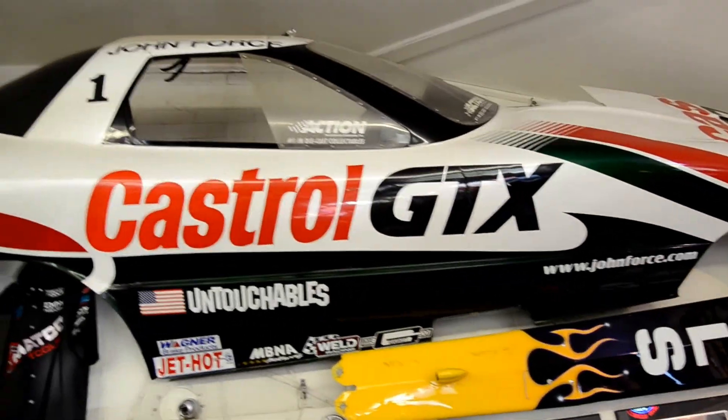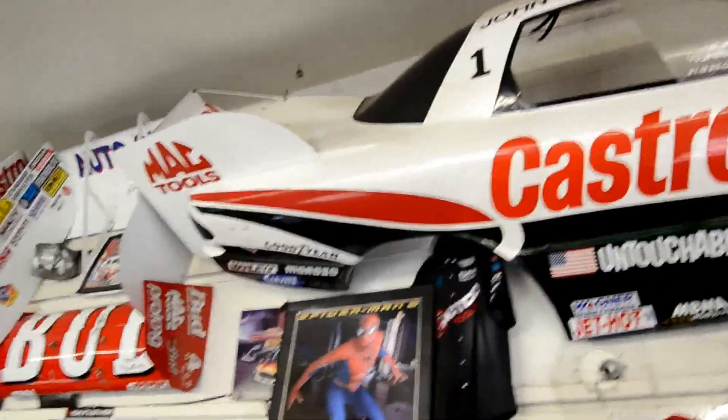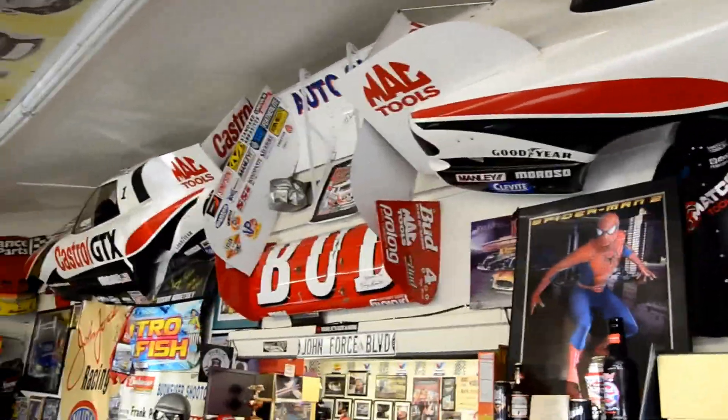That's John Force's first car — when his first car was a Pontiac. That's what started it all. We got that from John.